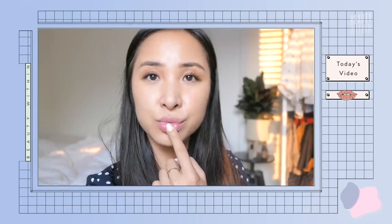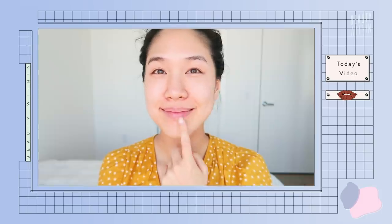Hello, everyone! Welcome back to Beauty Within. It's your favorite hosts, Ro and Felicia. Today, we'll be taking a closer look at our lip color and how it can tell and show us clues about our internal health.